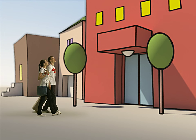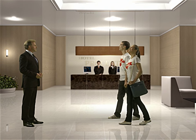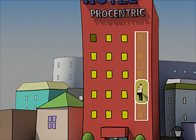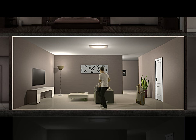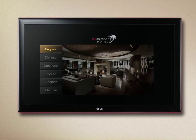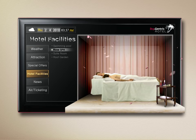Here comes a newlywed couple. It seems like the husband has already experienced Procentric — I think he's trying to surprise his wife. Welcome to our hotel. My wife is surprised by the TV's welcome message. Don't be surprised quite yet. First, choose a language. Information on the hotel's various services are on the screen. They chose the spa — what a relaxing atmosphere.